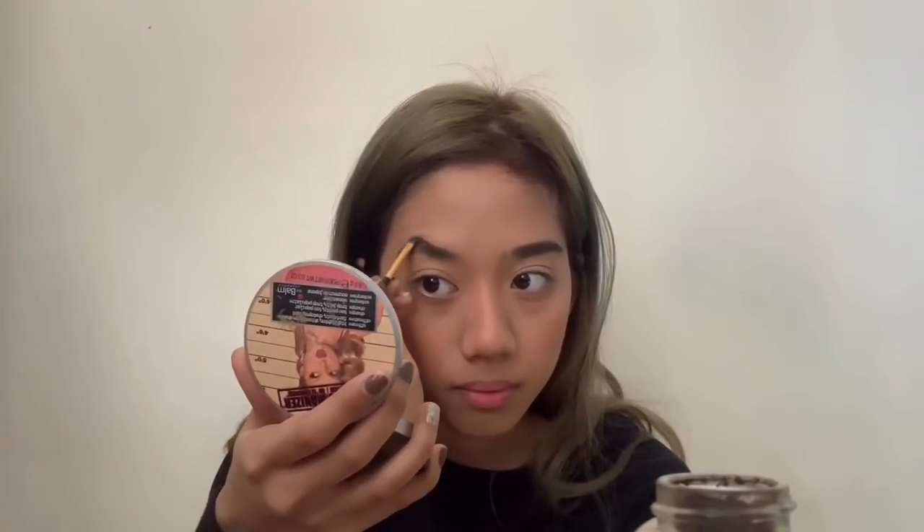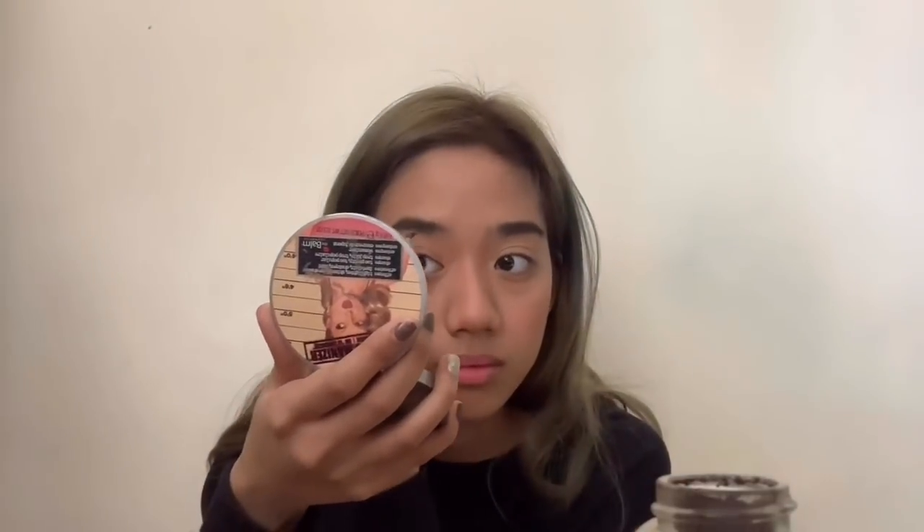And then I touch up my brows if I'm not satisfied with them. I usually would use this setting spray from Urban Decay, but it's finished, so moving on to lipstick.